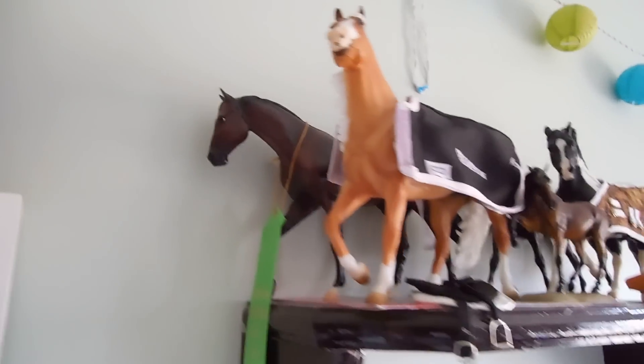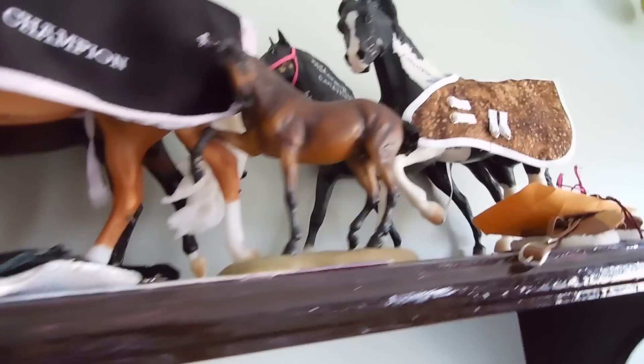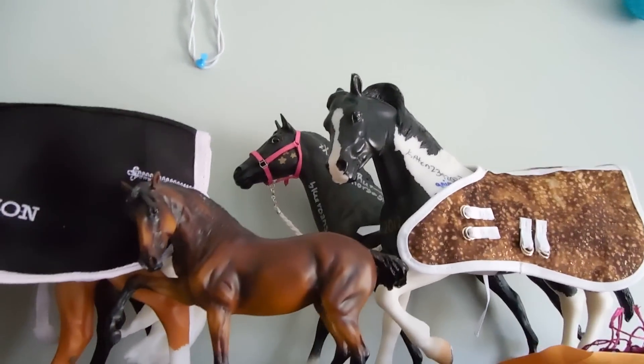Up here on just a random stuffed shelf there's Fruego, Smart and Shiny, this is Raid for the World Resin, and my two YouTube meet horses from 2012 and 2013.